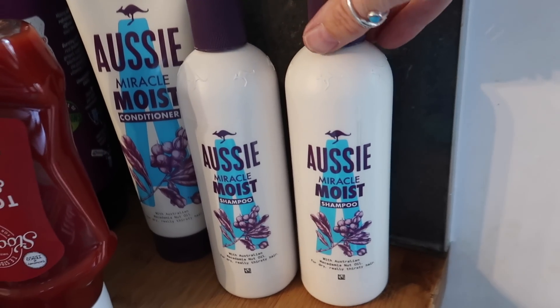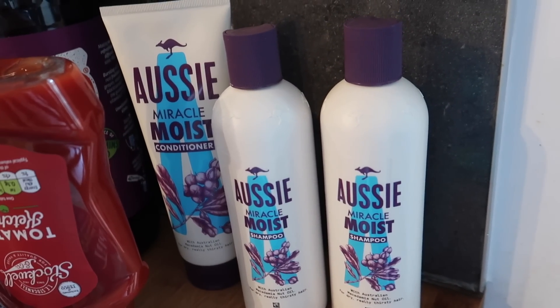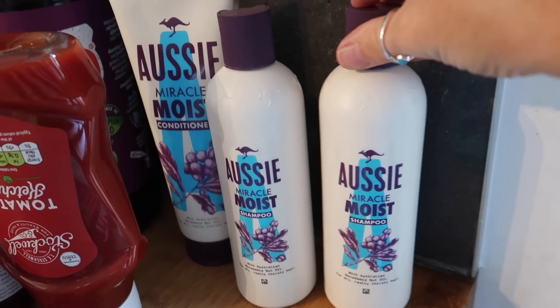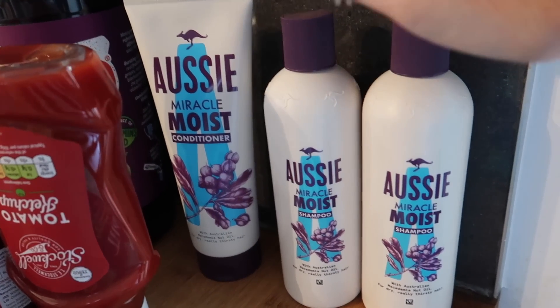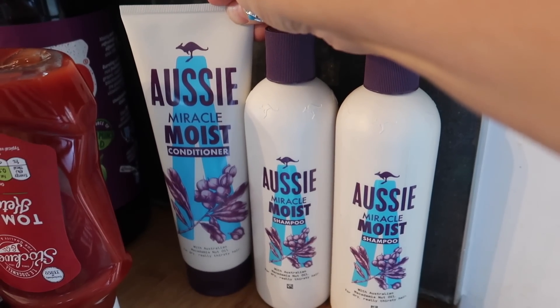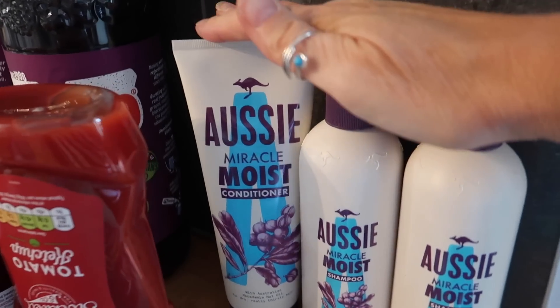We are running out of shampoo and we all use exactly the same one. There's five of us in this house and it lasts ages, but they were doing three for £10 again, so I've got two shampoo and one conditioner — that saves you about £6 by doing it that way.